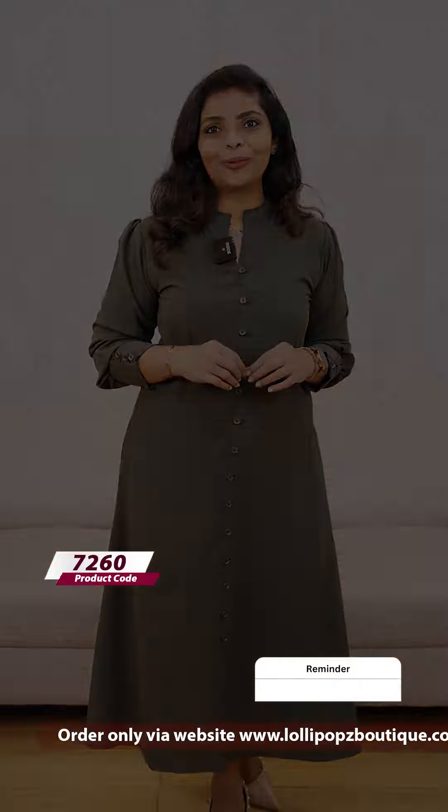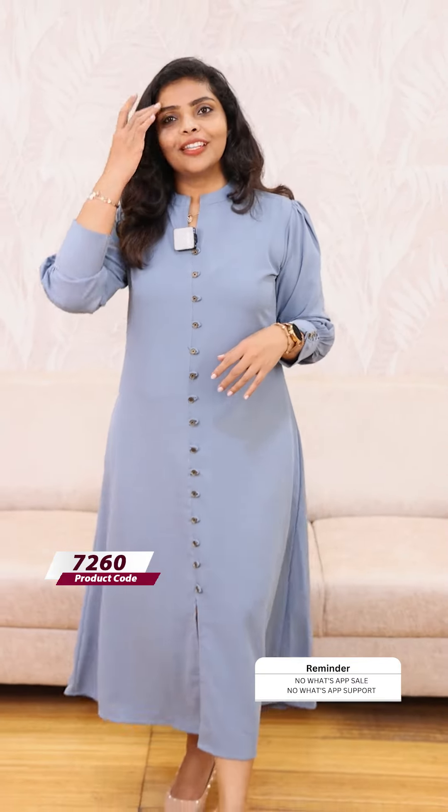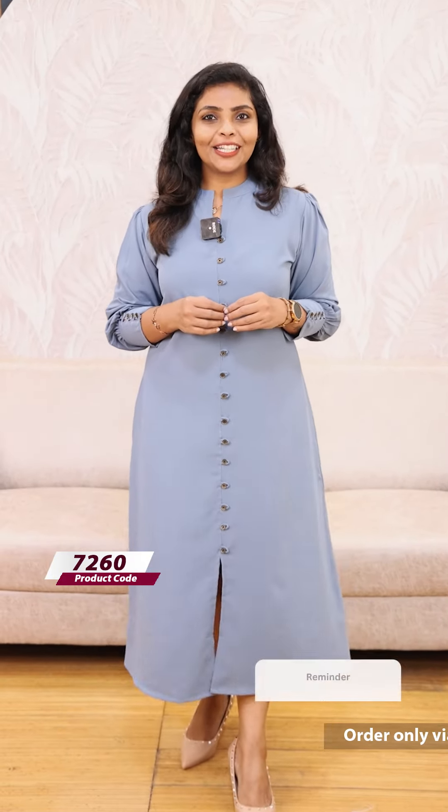Next, we have a blue shade — a very powder blue shade. It's the same pattern, a very beautiful pattern. It's the 999 dress.